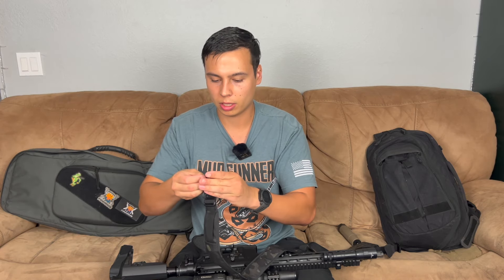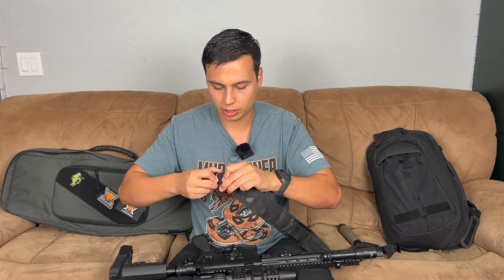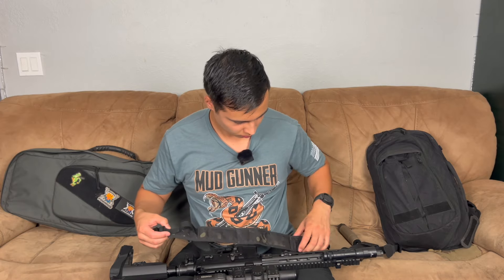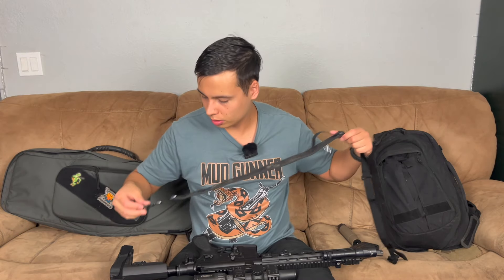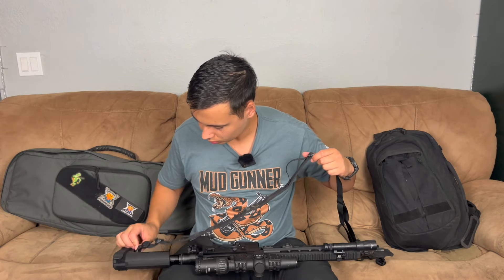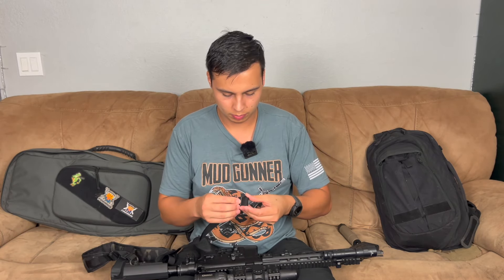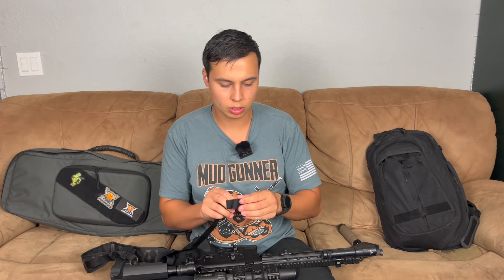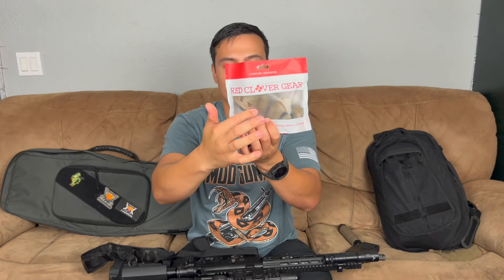I'm just going to mock this up pretty quickly so I don't waste your time. I popped it through the sling mount and got it fed through on that side. My only thing — if the owner of Red Clover Gear is watching — is the packaging is a little transparent. If you can make it a little clearer, I think it would show better because it's kind of hard to see the camo through there.